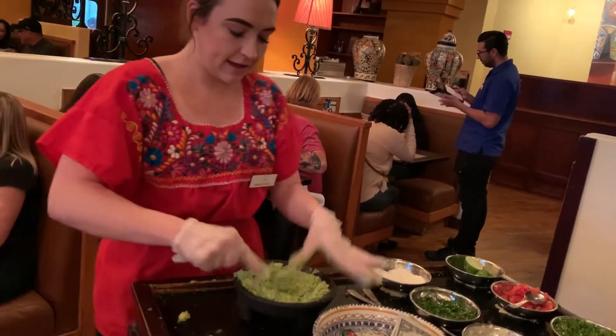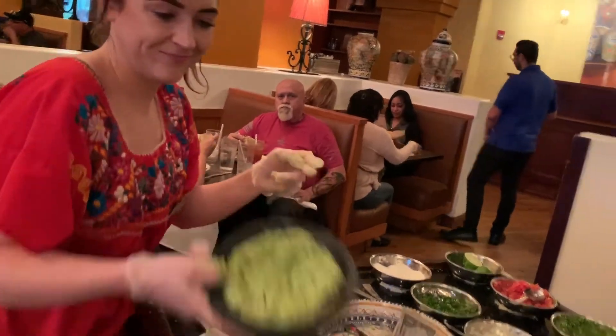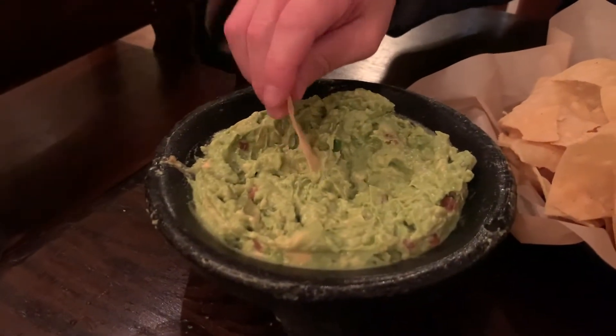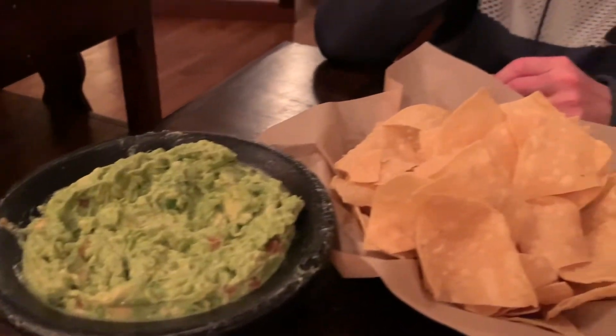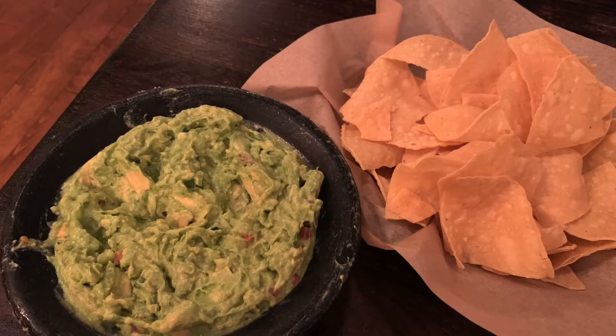I'm going to go ahead and season this to make sure it's on the menu. Go for it, baby! Perfect, yeah, perfect. Have a good one, guys! Thank you so much. No problem.